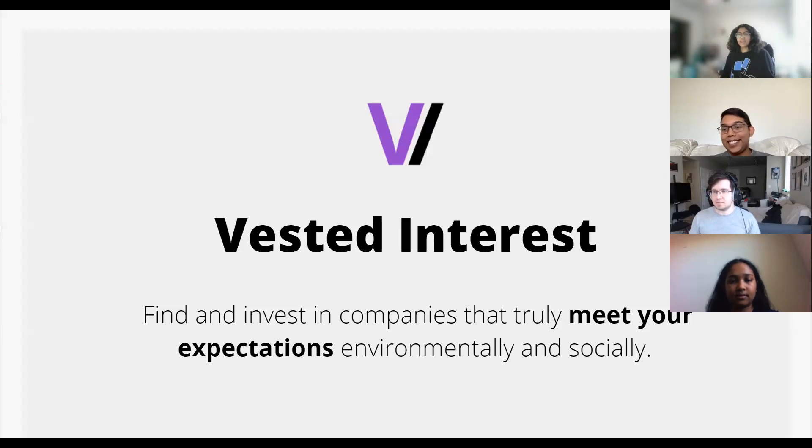Hey everybody, my name is Arunima and our team is called Vested Interest. We know how hard it is to learn to invest. But for many new investors, we not only want to invest in companies, but we also want to be conscious of the ethical decisions that come with that. But then how do we find these companies and invest in those well-rated companies? If only there was a simple tool that takes in our values and gives us a portfolio based on those. Now we have Vested Interest, a chatbot tool that takes in what you care about and creates a socially conscious stock portfolio.